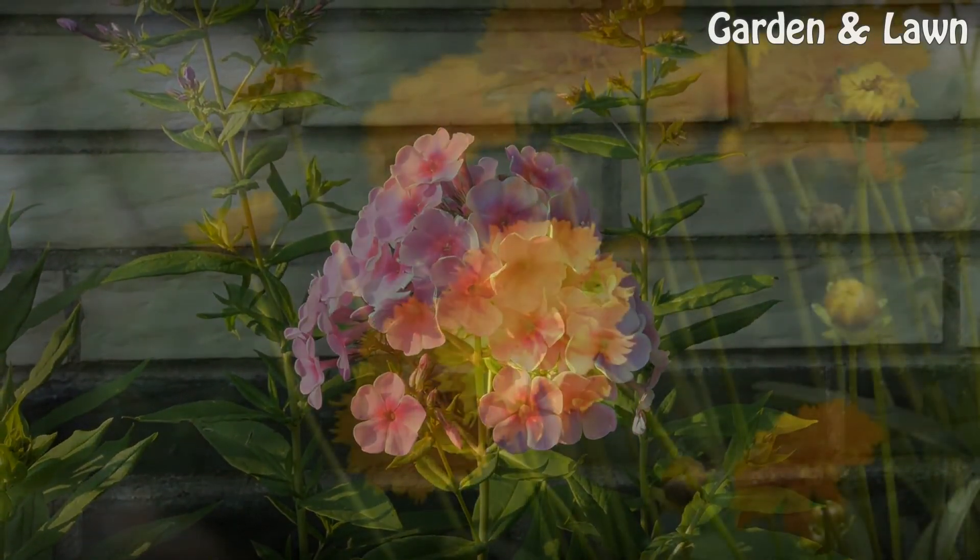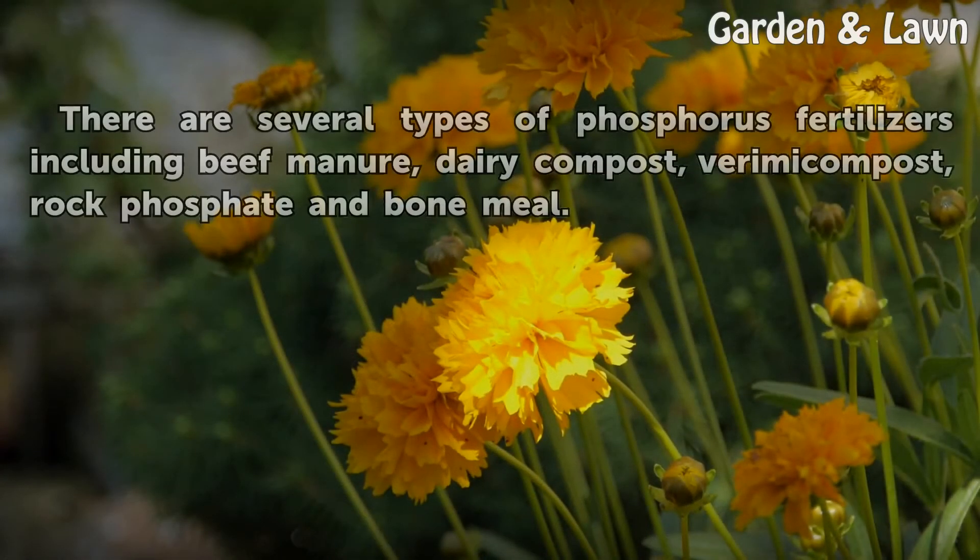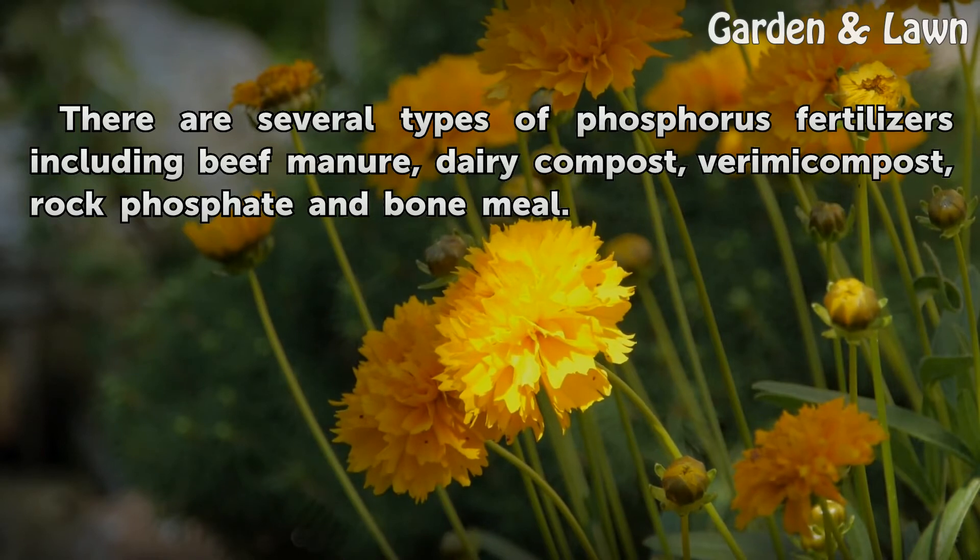Sources. There are several types of phosphorus fertilizers including beef manure, dairy compost, vermicompost, rock phosphate, and bone meal.